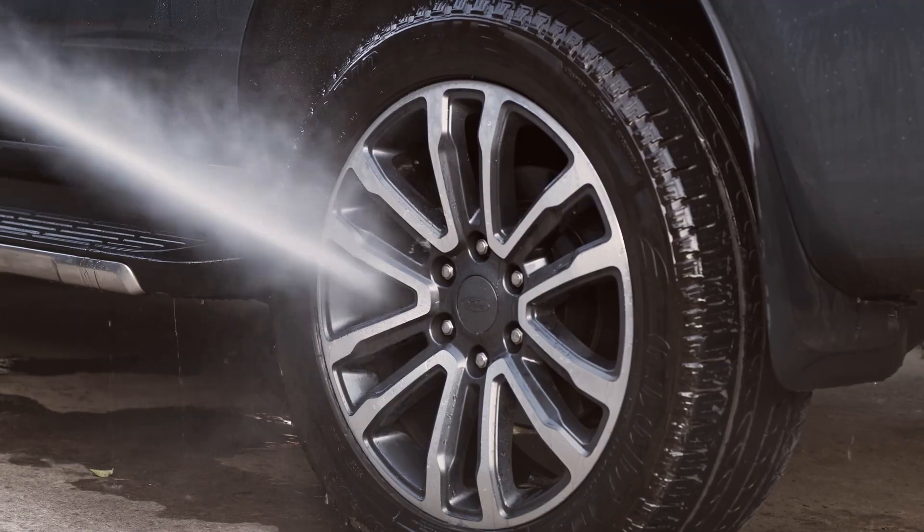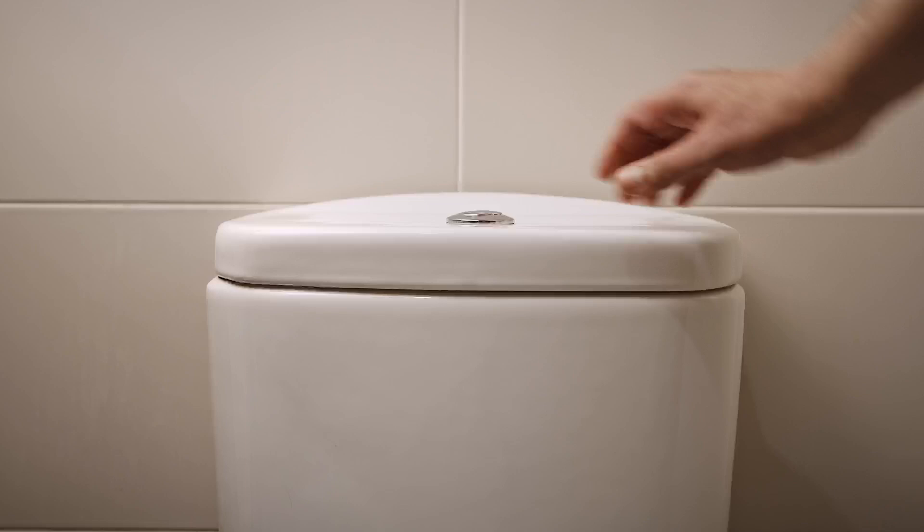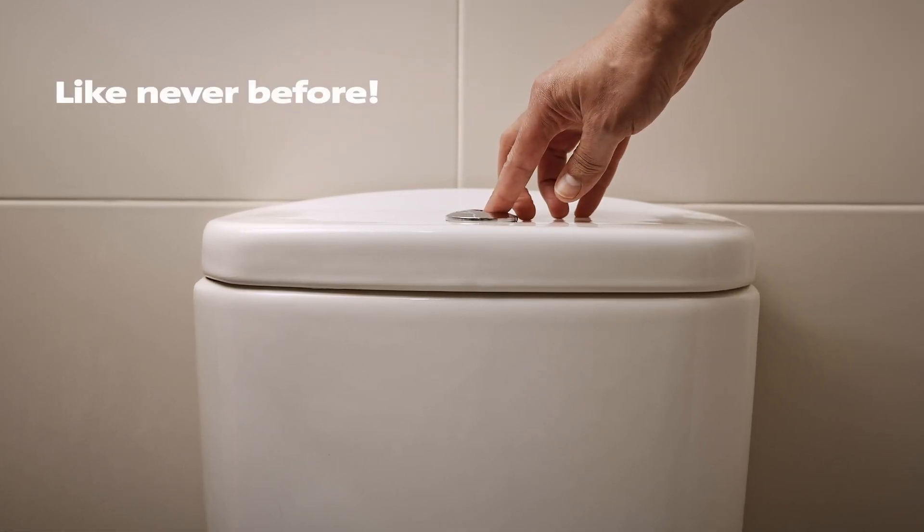car washing, laundering, window cleaning, well even flushing — like never before.